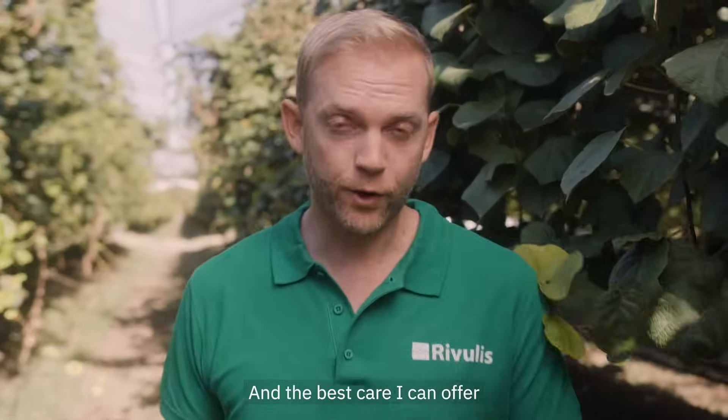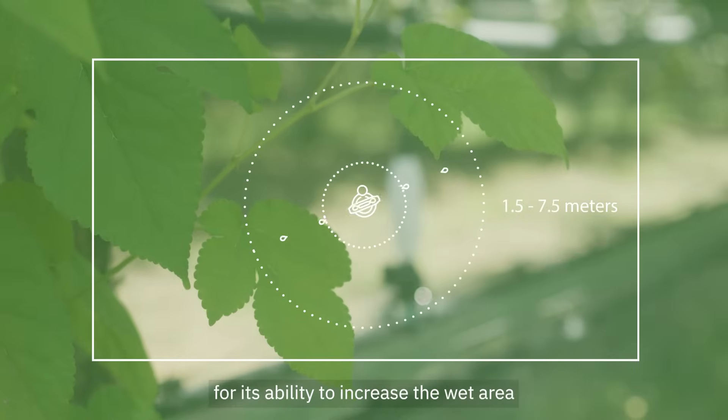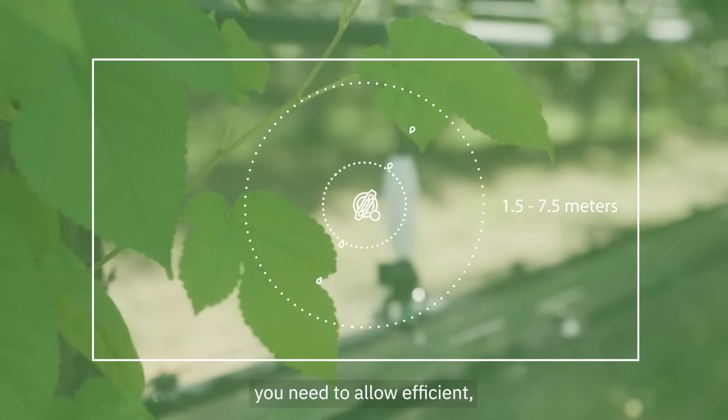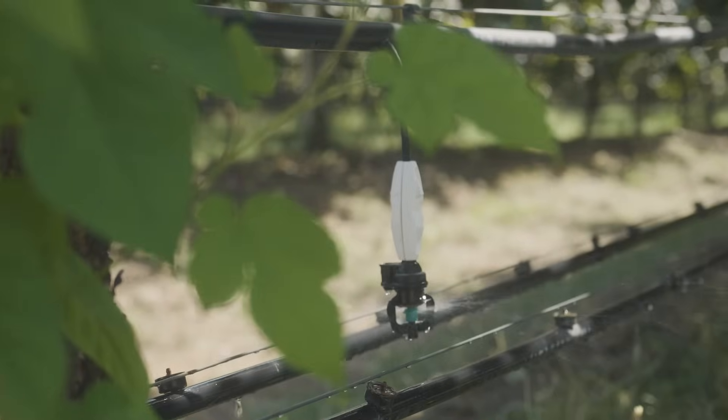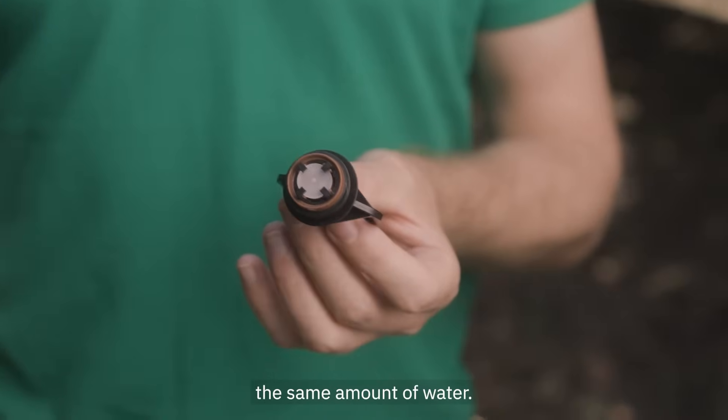And the best care I can offer is with the AquaSmart 2002. This sprinkler is famous for its ability to increase the wet area within the radius you need, to allow efficient fertigation. It's flow regulated, so all the sprinklers distribute the same amount of water.